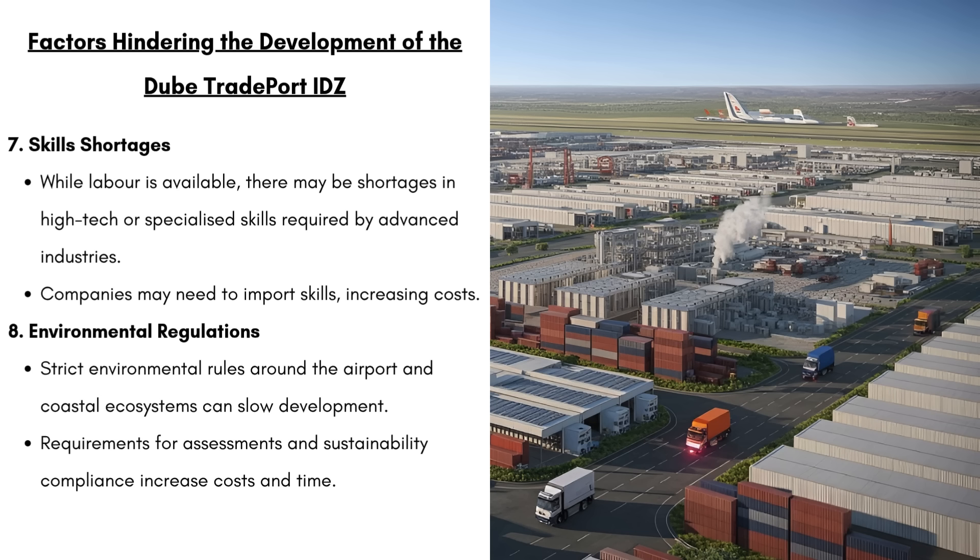And lastly we have environmental regulations. Strict environmental rules around the airport and coastal ecosystems can slow down development. Any development or construction near the coast or the aviation zone is going to require detailed environmental impact assessments, and requirements for these assessments and sustainability compliance is going to increase your costs and time.